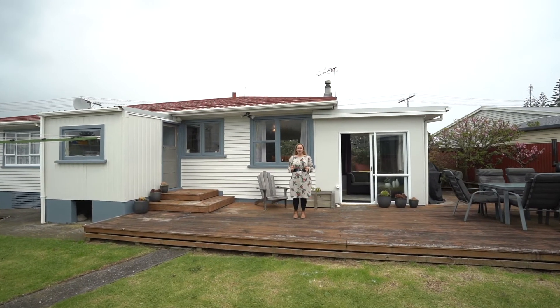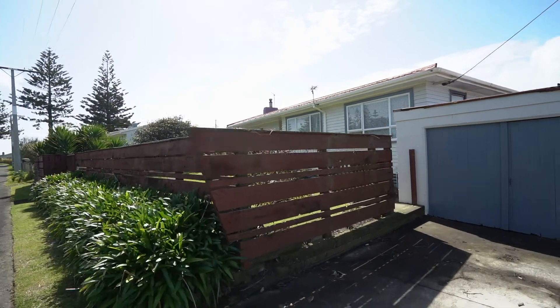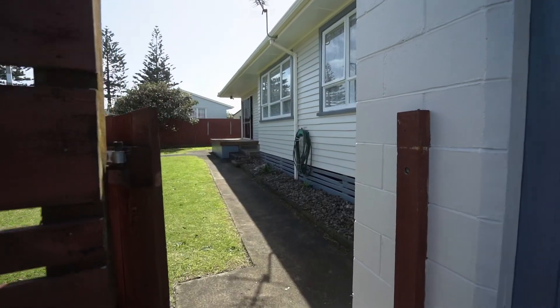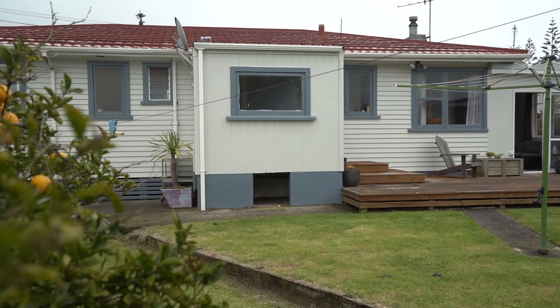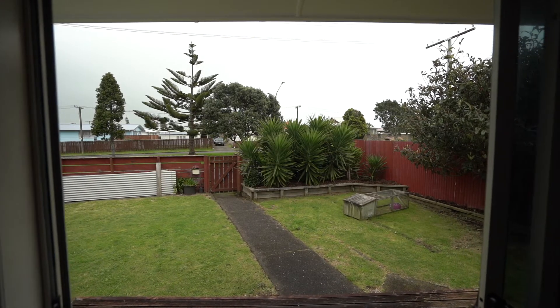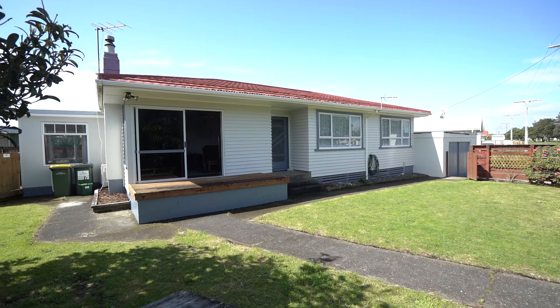Thanks for coming on this walkthrough tour of 136 Broadway with us. Situated close to the river and the beach, this home has a fantastic location with a great fenced backyard, a beautiful deck perfect for the upcoming summer entertaining, and a nice three bedrooms — this property is one that you won't want to miss out on.